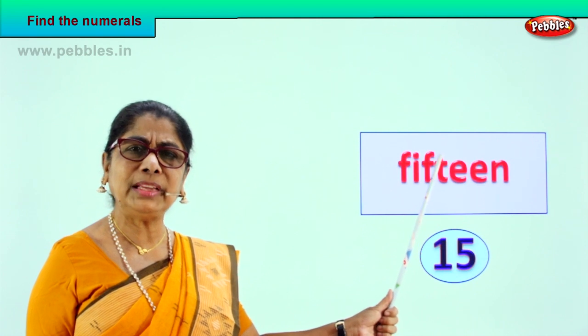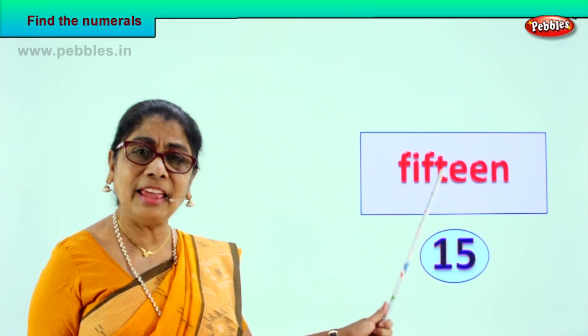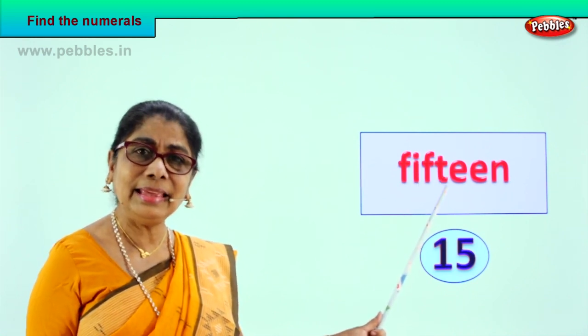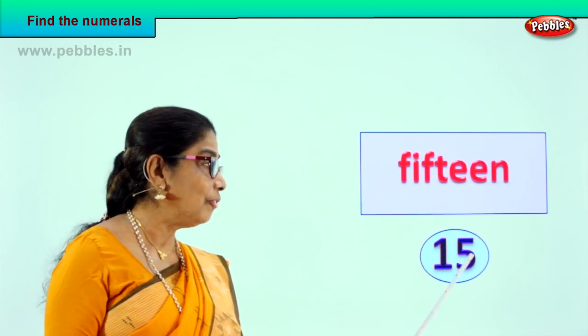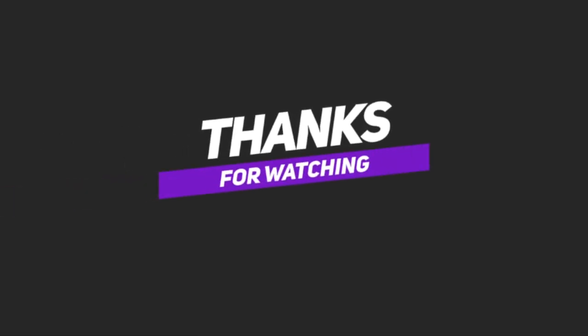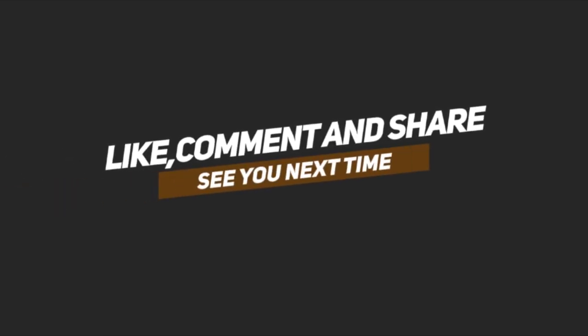What is the name? How do you spell it? F-I-F-T-E-E-N. 15. How do you write the numeral? One and five — 15. Very good! Thank you!